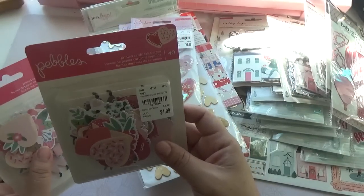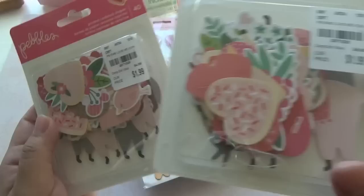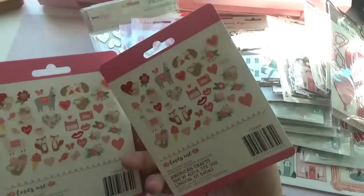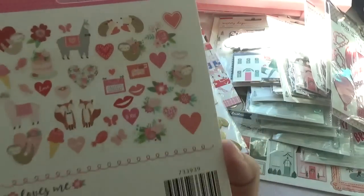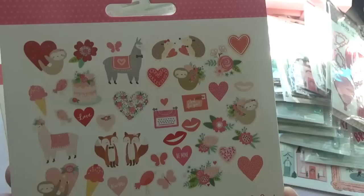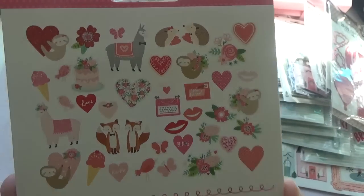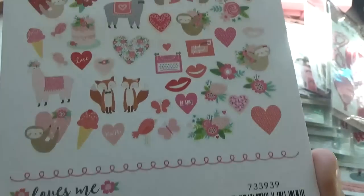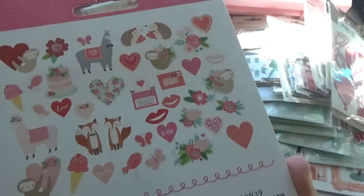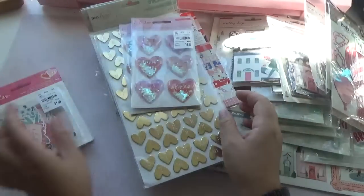And this is the pebble cardstock shapes — they're $1.99. I think they're the same — yeah, they go well together. Anything that's hearts and Valentine's stuff goes well together with any pink or red cardstock that you have. So I thought these were really cute, so I picked up two of those.